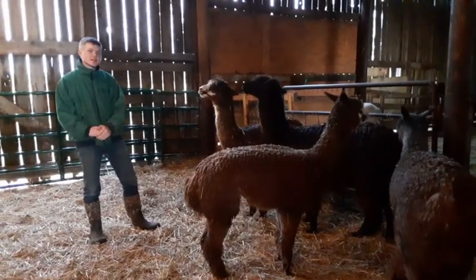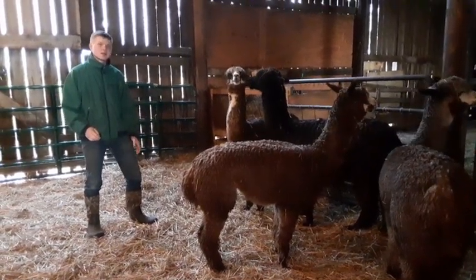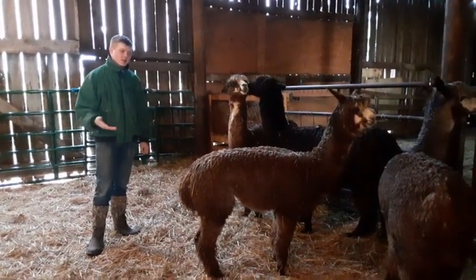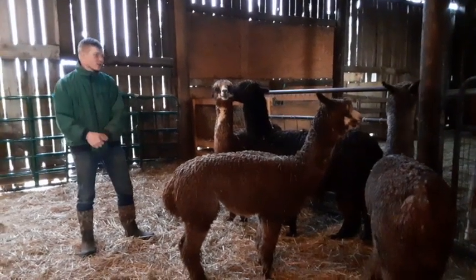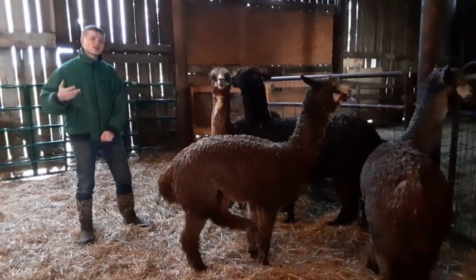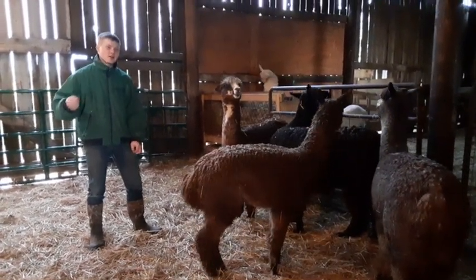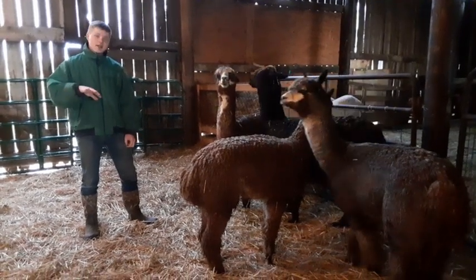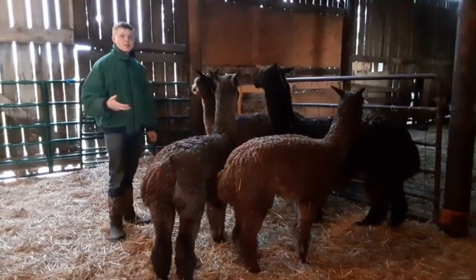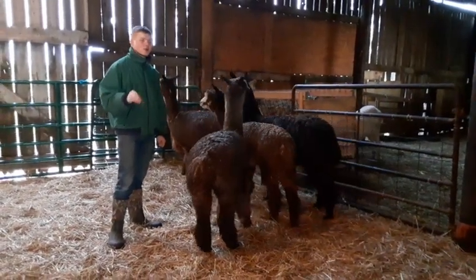Some fun facts about alpacas: when you turn them out in the field, they'll all pick one or two spots and use that spot to poop, which makes it really easy to clean up the field. Their noises are kind of like a humming sound — a soft hum — and you can tell when they're angry because it gets a little higher and louder. They'll also pin their ears back to let you know they're not happy. Alpacas typically will spit only at each other, whereas llamas are more prone to spit at people.